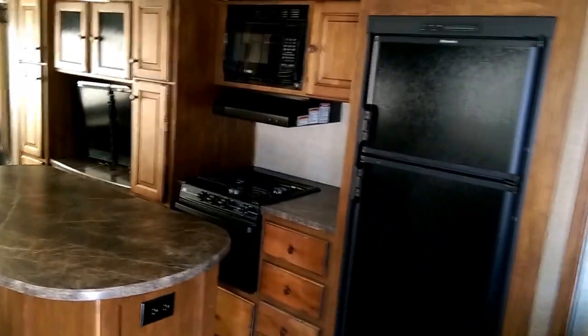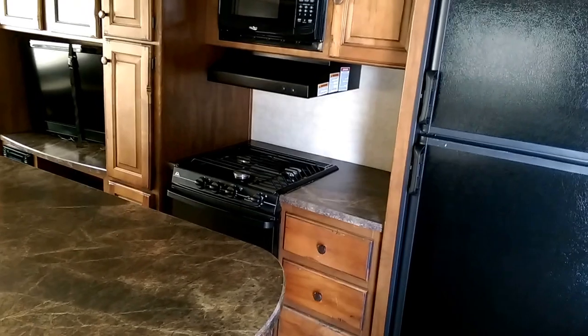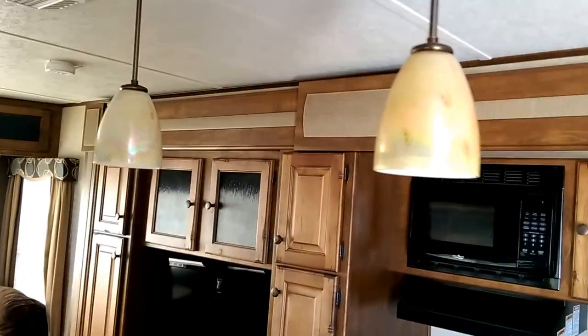Our refrigerator, microwave, overhead vent, stove, oven, and overhead lighting in here.